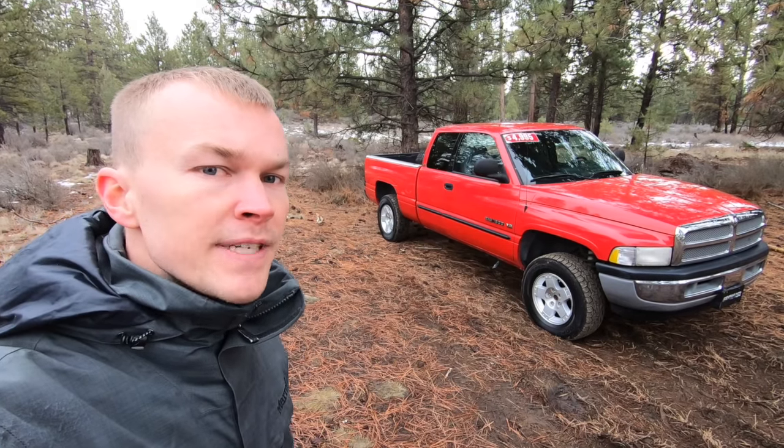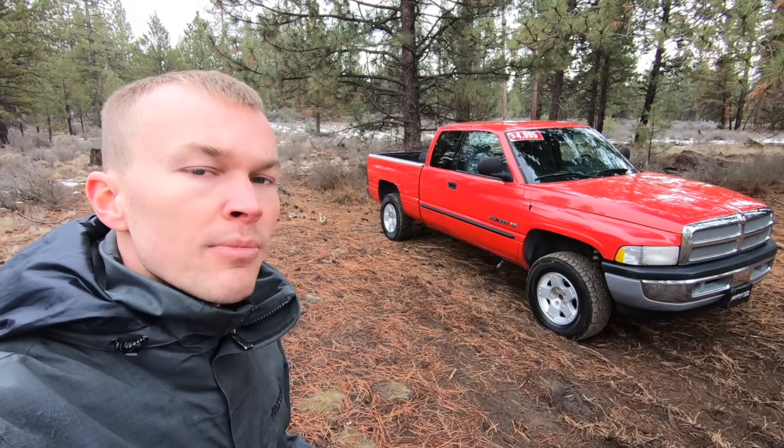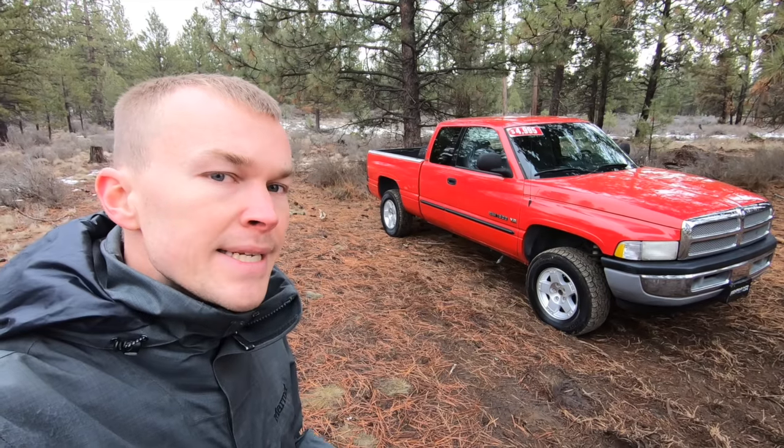This is the 2001 Dodge Ram 1500 pickup, which is the second generation model of the Ram, sold from the 1994 to 2001 model year.